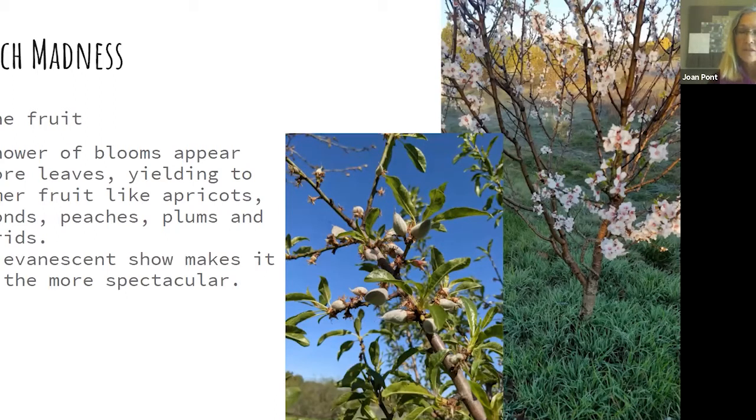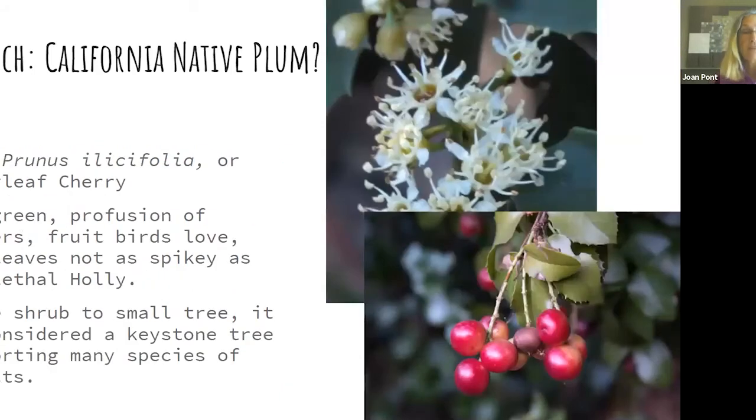Did you know we have a native plum? It's called Prunus ilicifolia — common name is holly-leaf cherry. It's evergreen with small fruit more on the size of cherries, and the leaf edge is like a cat's tongue. It's a beautiful large shrub to small tree; many vineyard managers use it as a windbreak. It's slow-growing, so you might be growing it for the next generation, but it is considered a keystone species because it supports so many different species of insects.